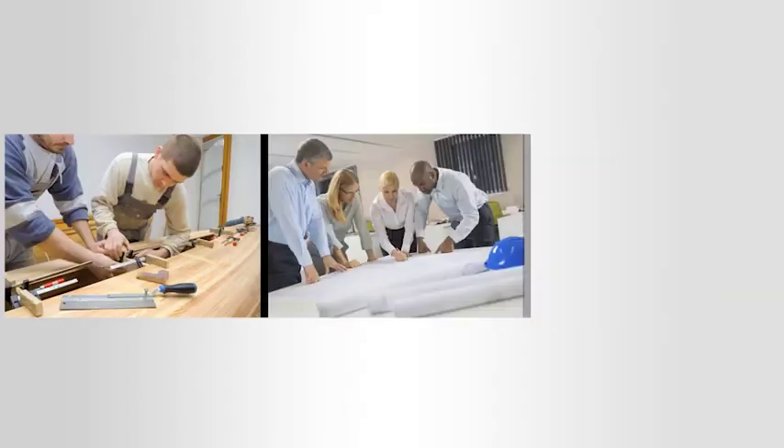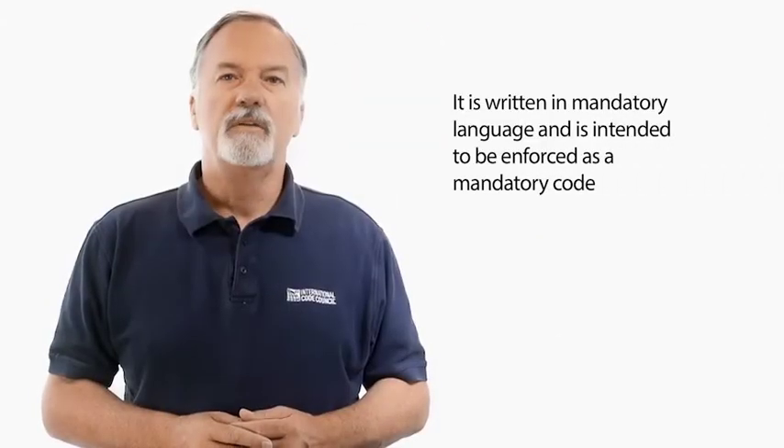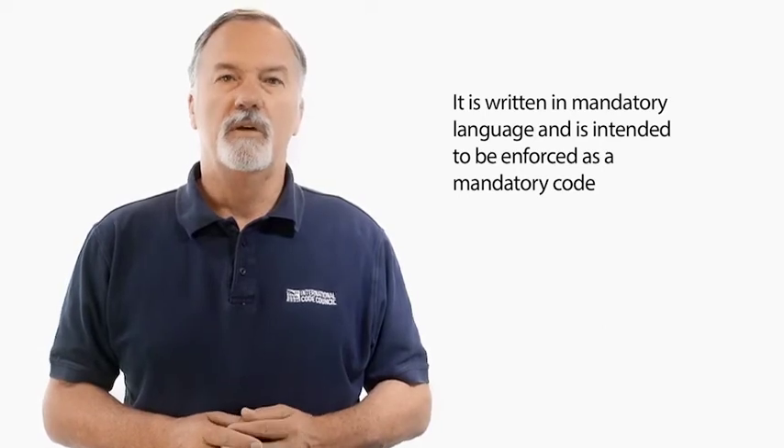It is a document that can be readily used by manufacturers, design professionals, and contractors. But what sets the IGCC apart in the world of green building is that it was created with the intent to be administered by code officials and be adopted by governmental units at all levels on a mandatory basis. It is a tool to drive green building beyond the market segment that has been affected by voluntary rating systems. Although it is possible to adopt the IGCC so that compliance is voluntary, it is written in mandatory language and is intended to be enforced as a mandatory code.